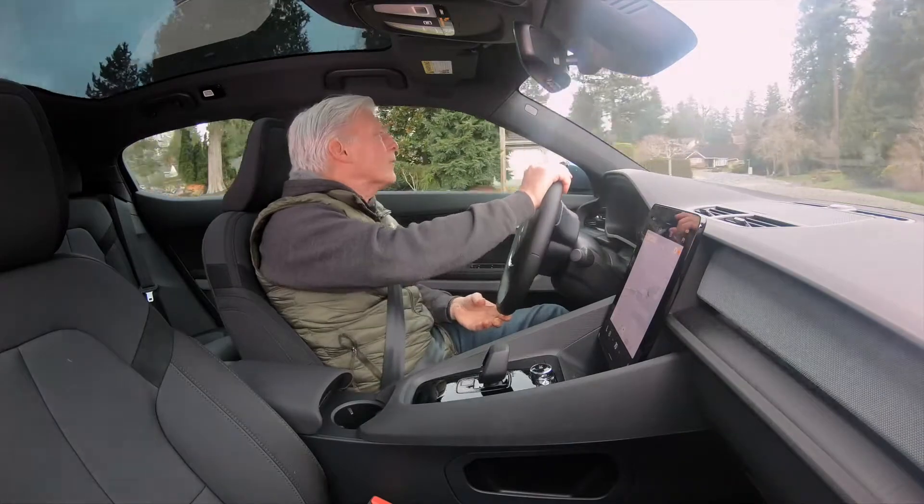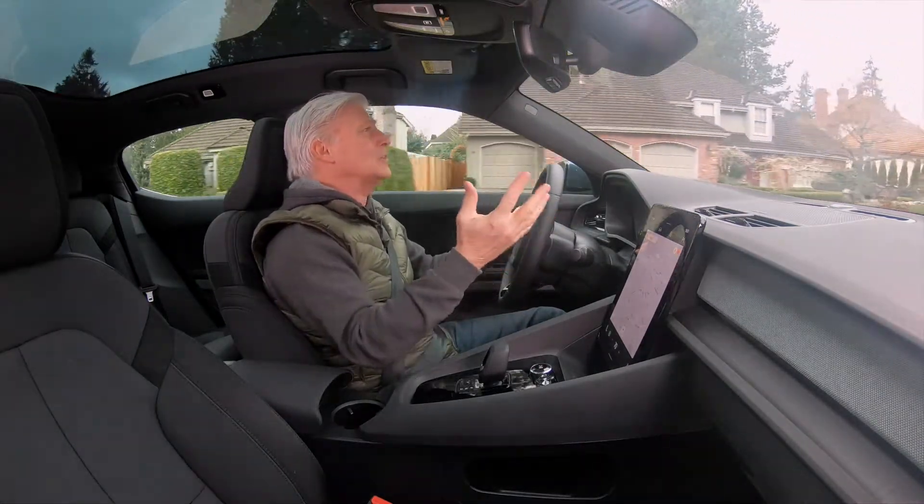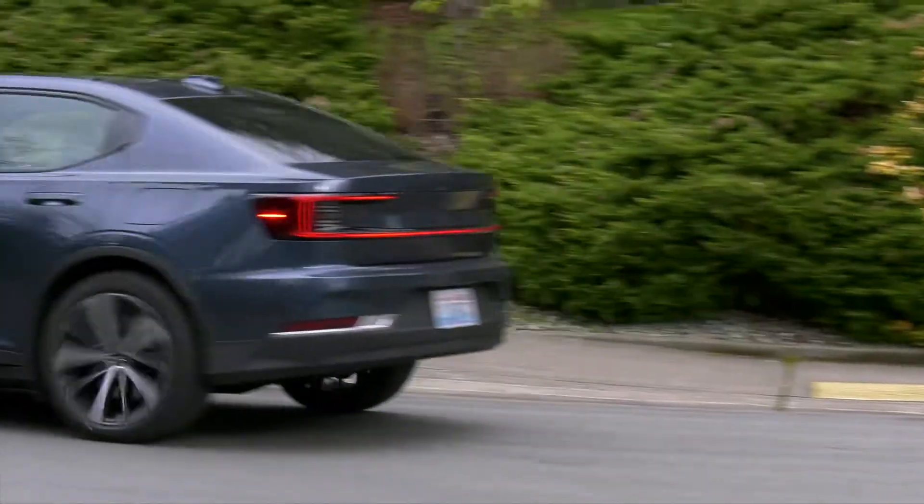This is an electric vehicle, so the batteries are in the floor. The center of gravity is very low, so it whips around corners with no issues at all. It's fun and engaging.